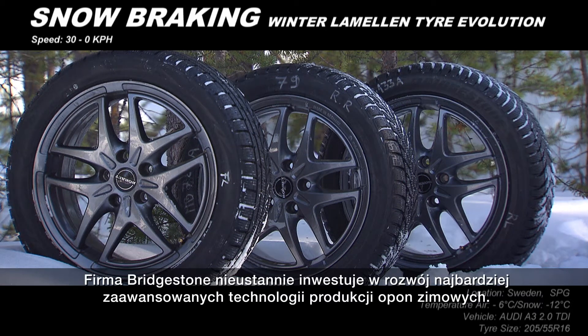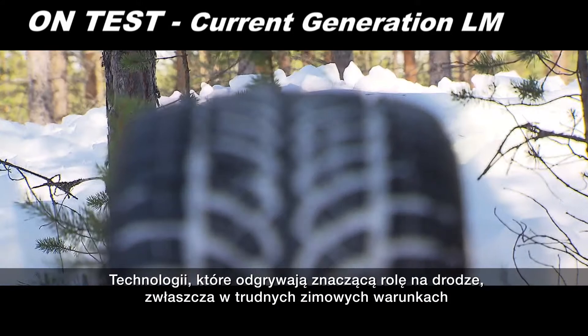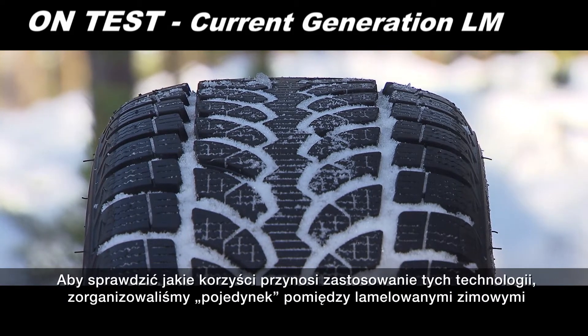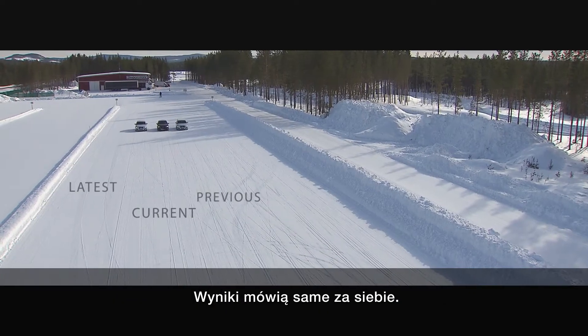Bridgestone makes continuous investments in developing the most advanced winter tyre technology — technology that makes a big difference out on the road, especially in challenging winter conditions. To see just how big a difference, we put Bridgestone's previous generation Laminin winter tyre up against the current and latest Blizzac models, and the results speak for themselves.